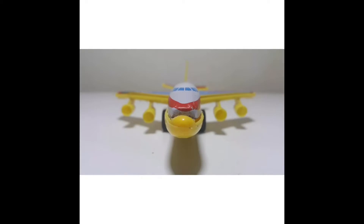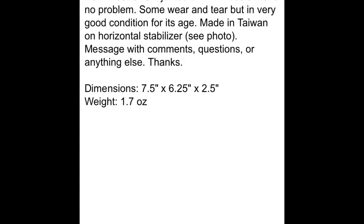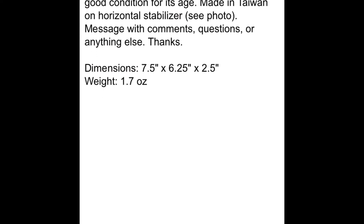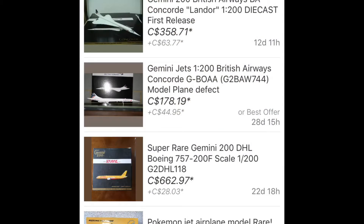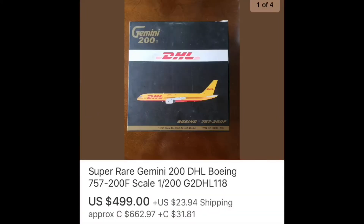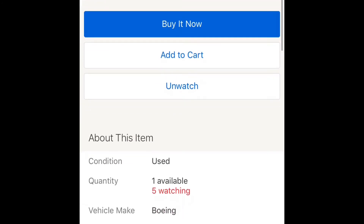It looks like a freaking boot — somebody kicked it in the front. It's a piece of crap, but hey, if you want to buy it, go ahead. It says used but in very good vintage condition, half plastic, toy wheels move no problem — well of course they do, because they're way too big for the airplane anyway. This is ridiculous. Alright, let's take a look at this super rare Gemini 200 DHL Boeing 757 — only $662.97 plus $28 shipping.